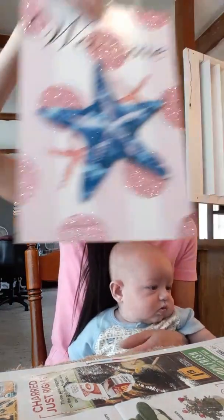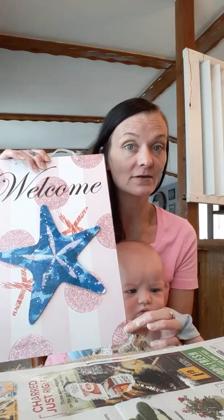And the very last one, of course, is another sign. I got this one — it says 'Welcome' with the starfish. I'm really into that starfish thing. They also had one that said 'Hello Summer,' and I believe it had stripes instead of polka dots on it. I could be wrong, but I'm pretty sure it was like light blue with stripes and it said 'Hello Summer.'